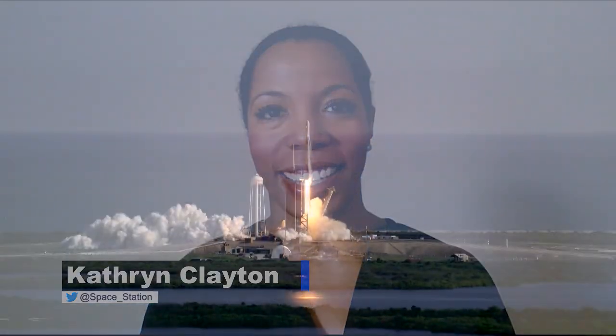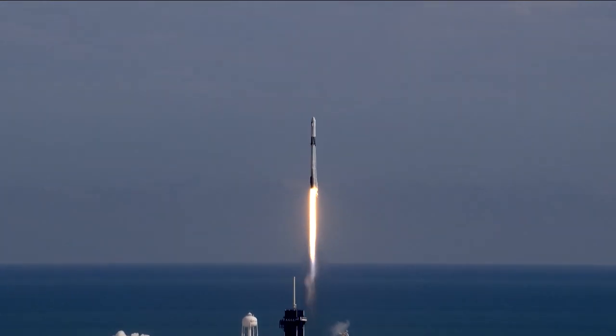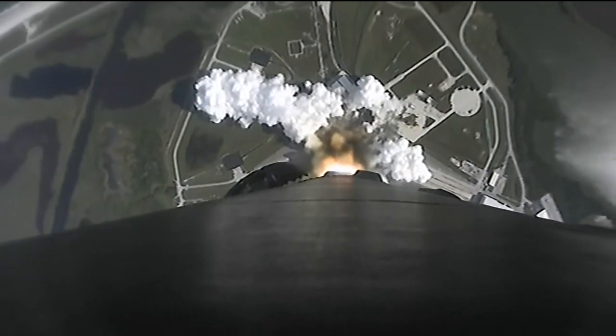Welcome to Space to Ground, I'm Katherine Clayton. There's more science to get excited about with the arrival of the new SpaceX Cargo Dragon. On Sunday, SpaceX launched their Commercial Resupply Services Mission 21 to the International Space Station from Kennedy Space Center in Florida.